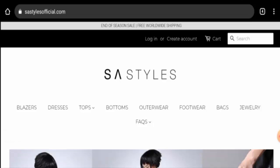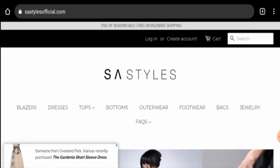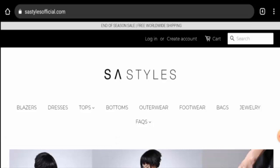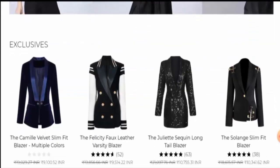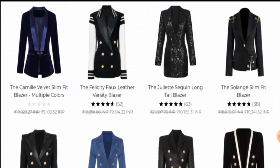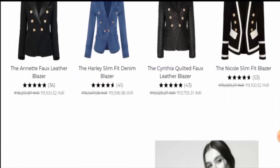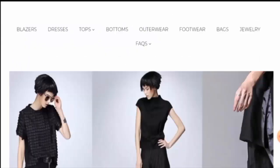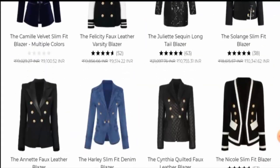People from the United States are very curious to know about this site, so today we will discuss the complete details of this website. First, we will talk about the website type and the products they deal in. This is an online shopping store which offers clothing products, shoes, accessories, bags, and many more. The products also seem very fashionable, so you can check them out.